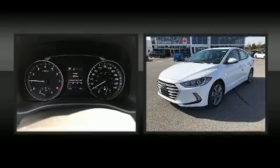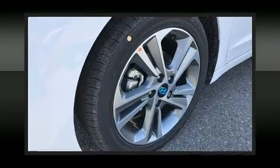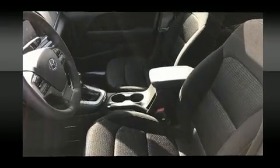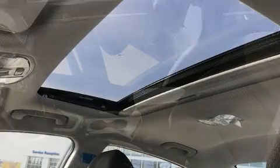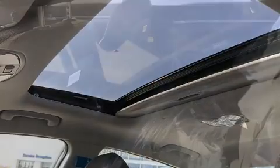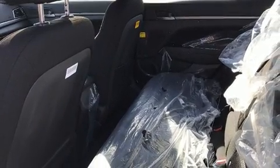Hyundai ensures the safety and security of its passengers with equipment such as head curtain airbags, front and side impact airbags, traction control, brake assist, a security system, and ABS brakes. Electronic stability control ensures solid grip atop the road surface, no matter how challenging the driving conditions.